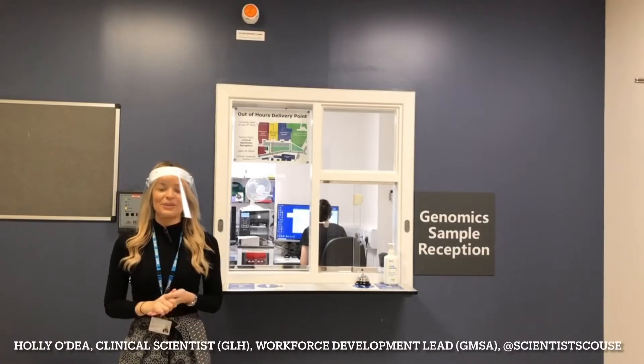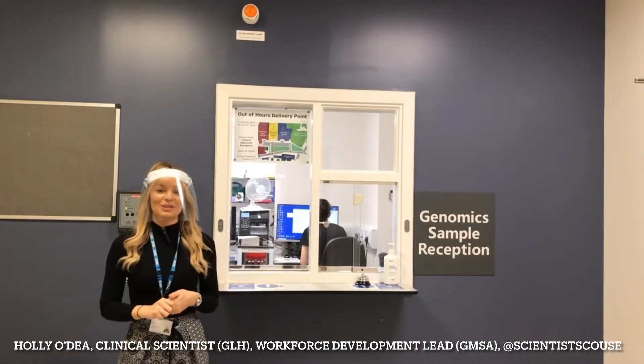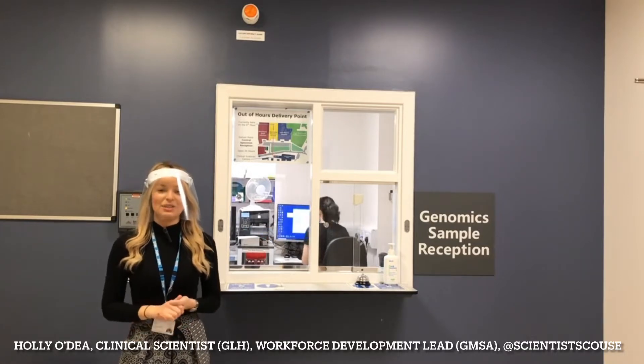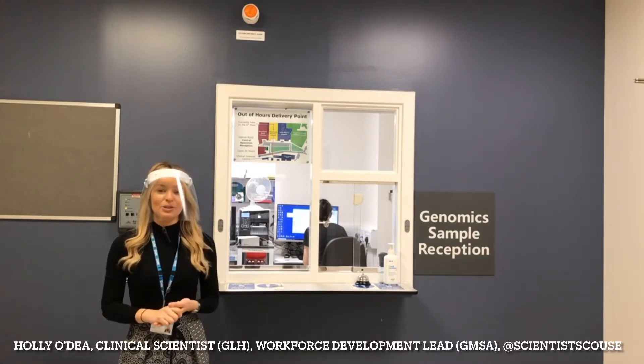Hi everyone and welcome to the Northwest Genomic Laboratory Hub, otherwise known as the Northwest GLH. This is the Manchester lab and this is the genomic sample reception — this is where samples are dropped off and delivered to the lab. Come with me and I'll show you where they go next.